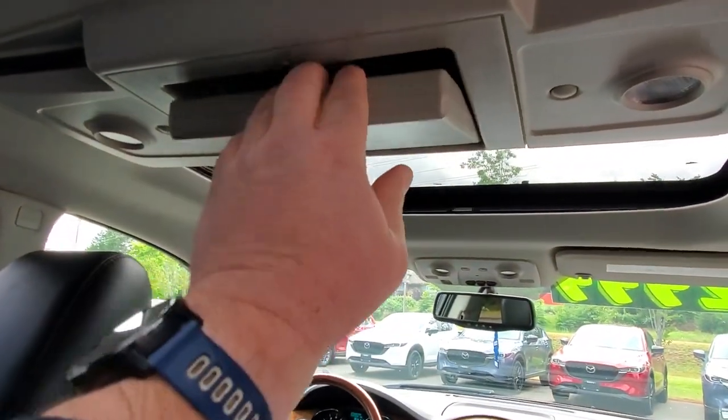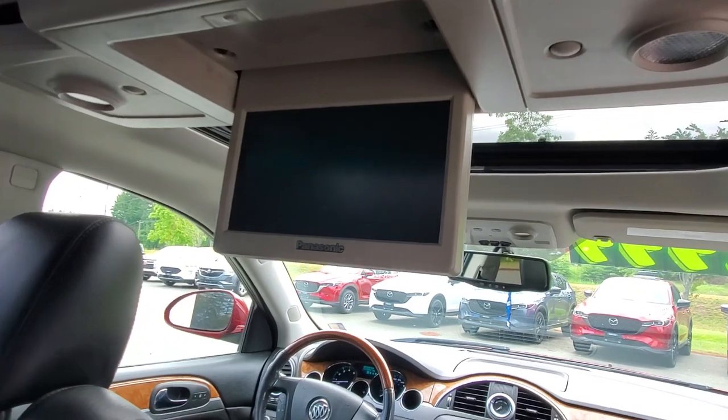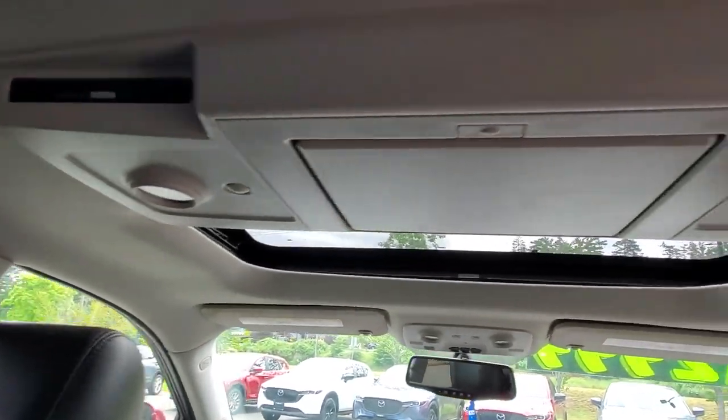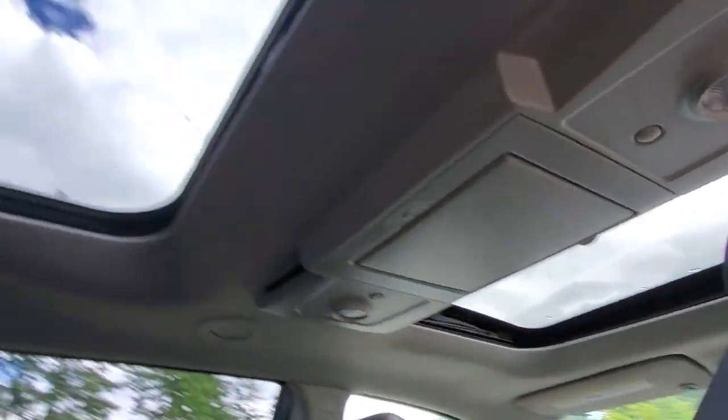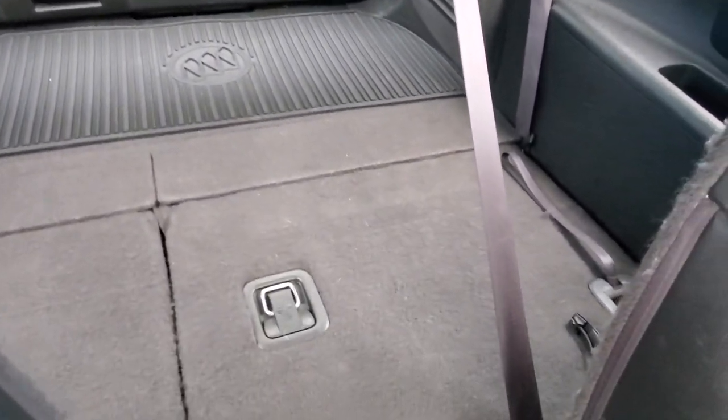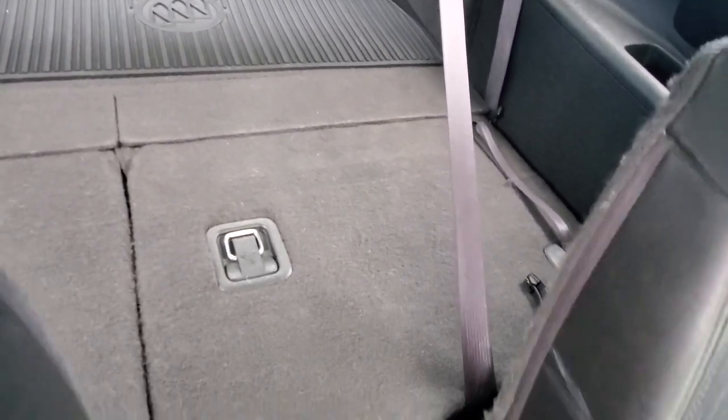There's another climate control system right here in the rear — lots of creature comforts. There's even a DVD player so you can watch movies back here. You've got lighting, a nice shade covering for the rear sunroof, and lots of space. You've got extra seats in the back too — three in the back, two in the middle, and two up front, so you can fit up to seven people in this vehicle.